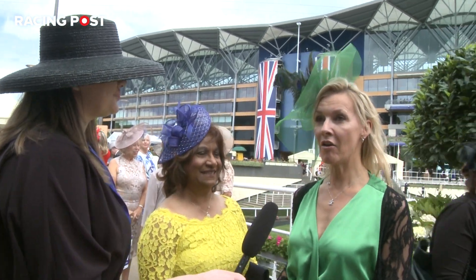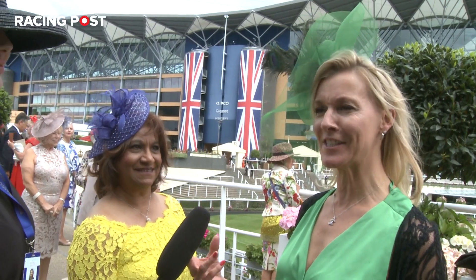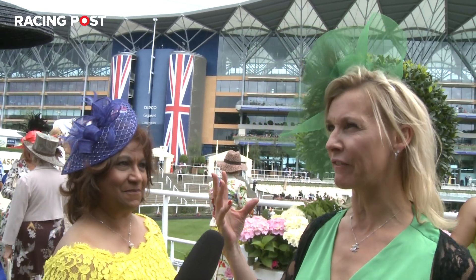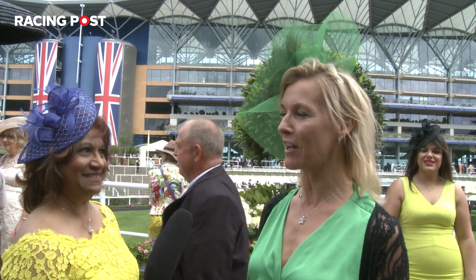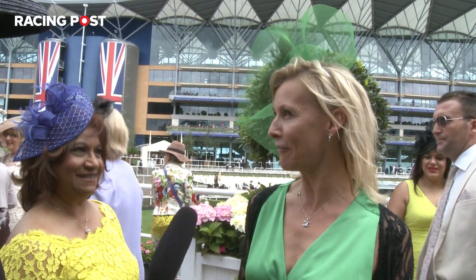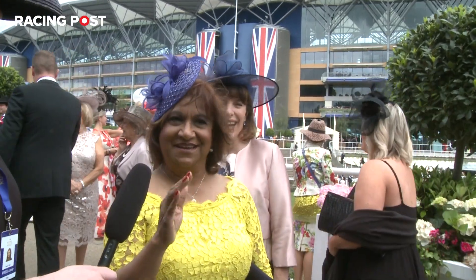Can you talk me through your hat today? Well, I had a green dress and then decided I'll buy a basic fascinator and try to look like a peacock. So I bought some feathers and created this yesterday for Ascot. It's very tame by the look of everything though. And did you make your friend's hat as well? No, not this one, I had to rush that last minute.